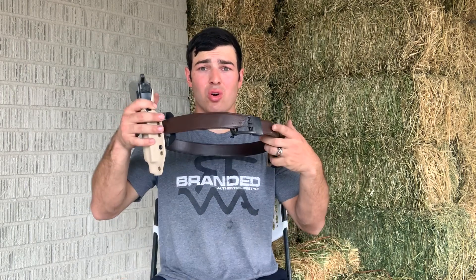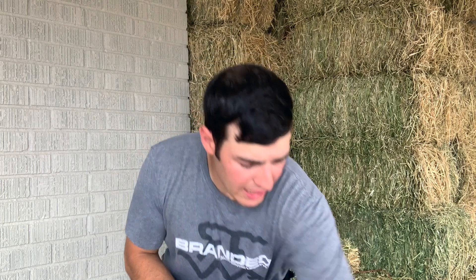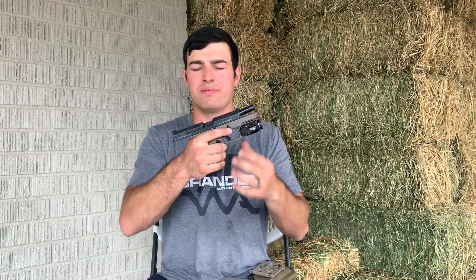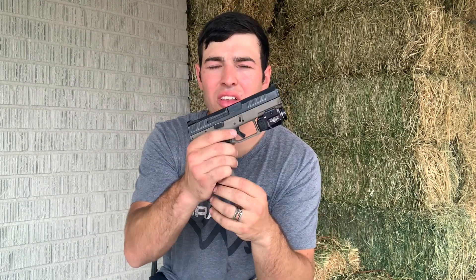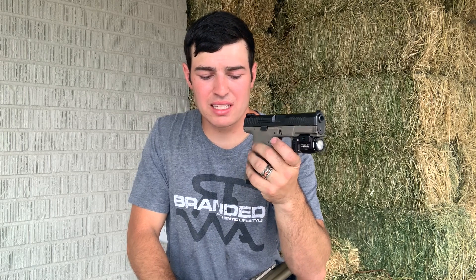The pistol I'm planning on running is my CZ P10C — this is a Gen 1 P10C. I've got the Streamlight TLR7 on there. I will be running the 15-round magazines. I have P09 mags that also run in this gun, but if I don't need them I'll just run the standard P10C mags. The TLR7 switches still suck — I hope Streamlight is working to fix that.